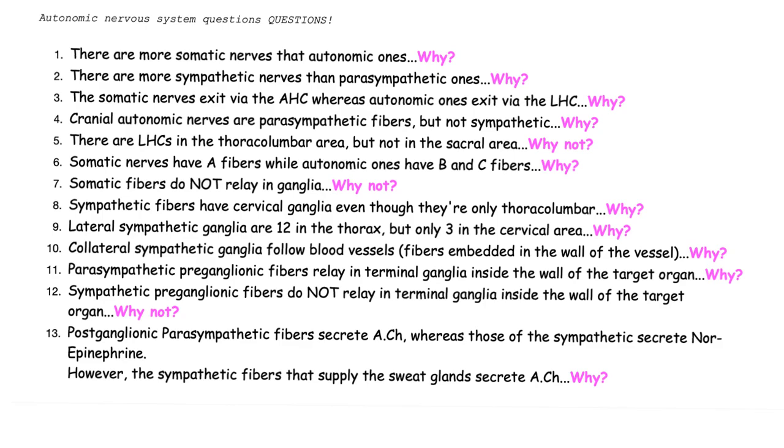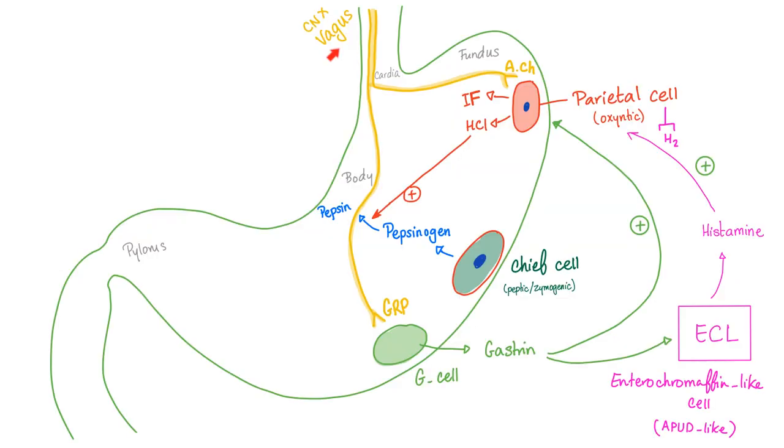Now you should be able to answer all 13 autonomic questions. A quick tip: parasympathetic fibers such as the vagus release acetylcholine, but in the stomach they can also release GRP in addition to acetylcholine — each has a separate function. That's one reason we do not give atropine to patients with peptic ulcer disease: atropine blocks acetylcholine, but GRP still acts on G cells releasing gastrin, which stimulates parietal cells and ECL cells to release histamine, stimulating more acid. Better options are H2 blockers such as cimetidine, ranitidine, or famotidine, or a proton pump inhibitor such as omeprazole.